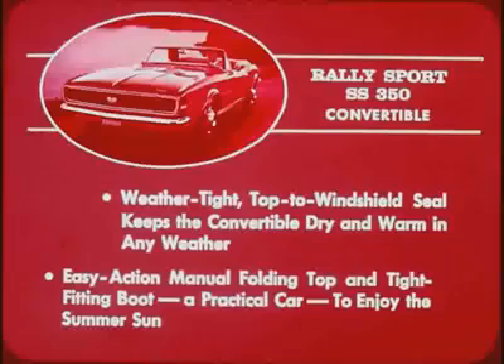The weather-tight top-to-windshield seal keeps the convertible dry and warm in any weather, while the easy-action manual folding top and tight-fitting boot make the Camaro a practical car in which to enjoy the summer sun. A power top is optional.